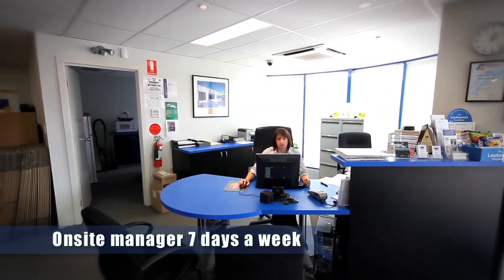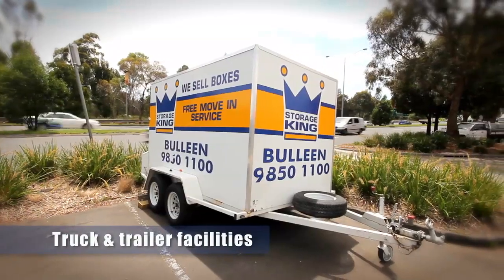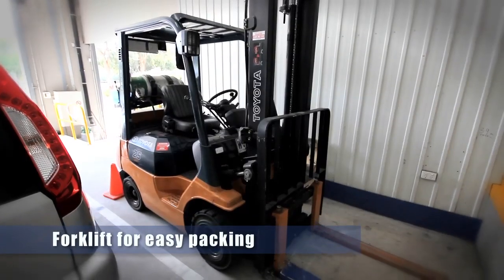We're open seven days a week and there's also a manager on site seven days a week, so it's easy for customers to access their goods when they need to. We offer merchandise, truck and trailer. We can provide insurance also and we have a forklift.